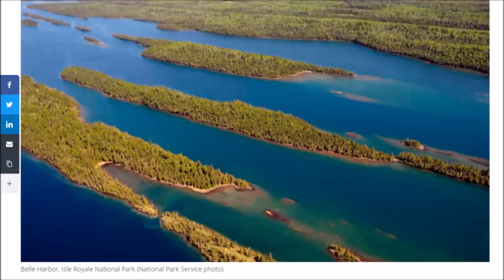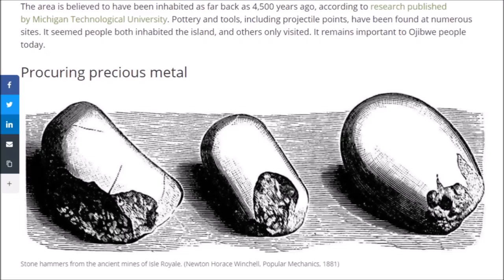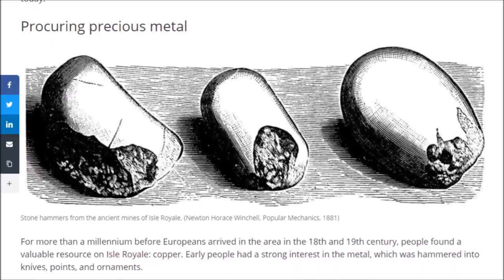The area is believed to have been inhabited as far back as 4,500 years ago, and could have been even farther. According to research published by Michigan Technological University, pottery and tools including projectile points have been found at numerous sites. It seems people both inhabited the island and others only visited it. The island remains important to Ojibwe people today.